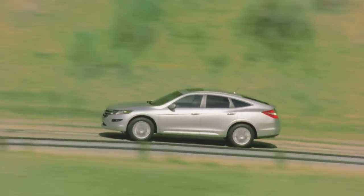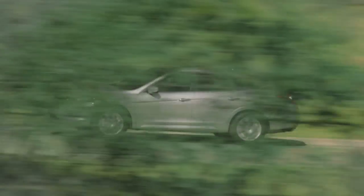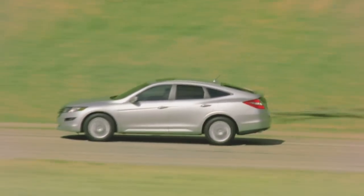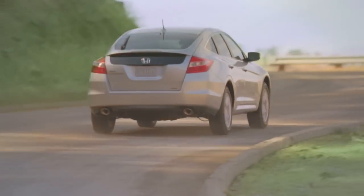So it comes down to your opinion on the car's design. After all, this burgeoning genre portends style first and utility second, so if you think the Crosstour is unattractive, does it completely miss the mark? That's a question left up for you to decide.